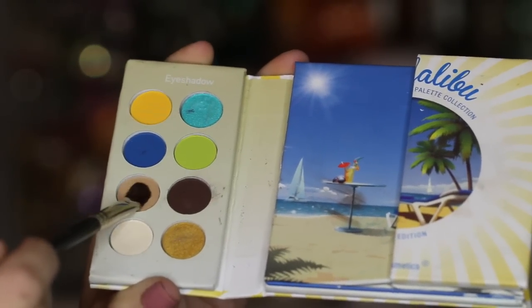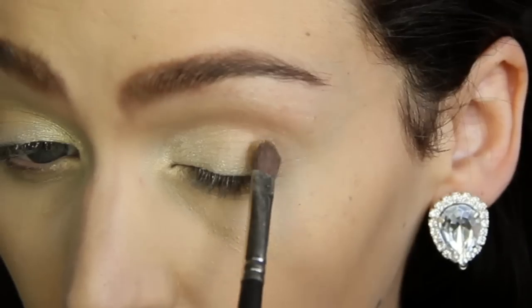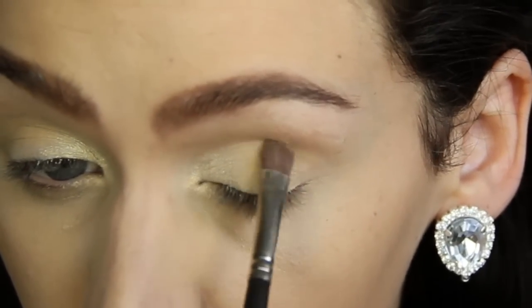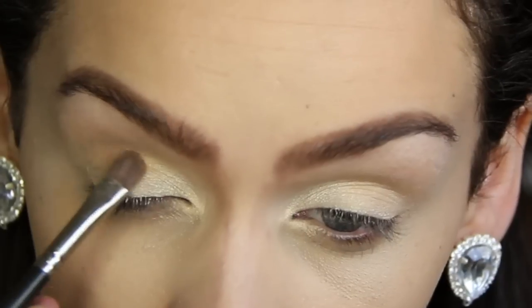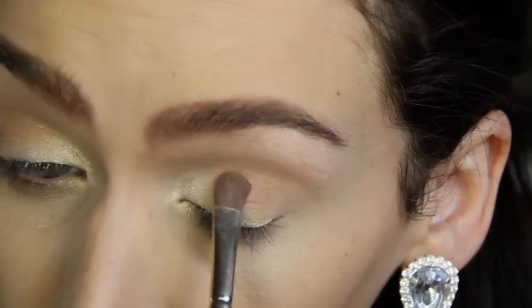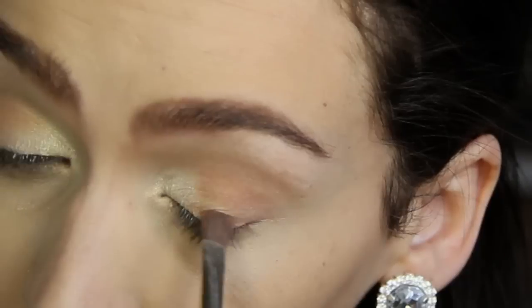Next, I'm picking up this tan color and I'm going to be applying that on the outer part of my eyelid over the cream color we had just done. Moving on to my 120 palette, I'm picking up this darker brown color and I'm going to be applying that right over the outer part I had just done previously with the tan color. This is just going to accentuate that tan color and make it stand out a little bit more.